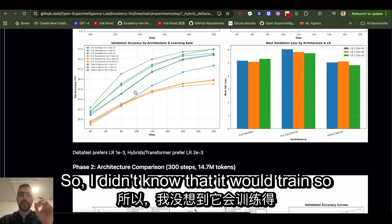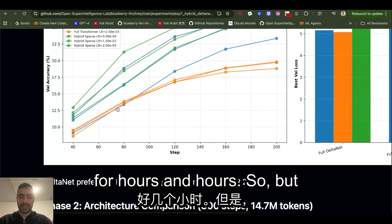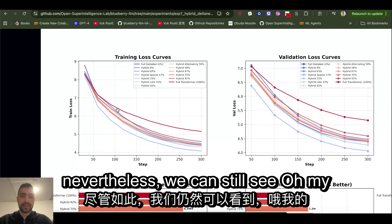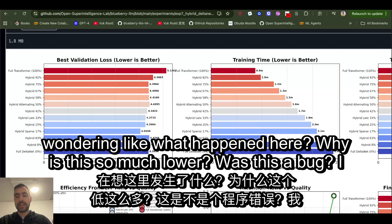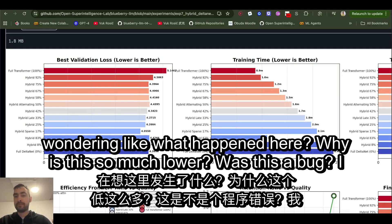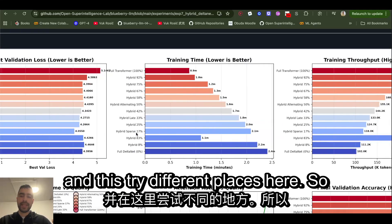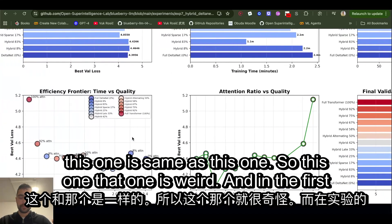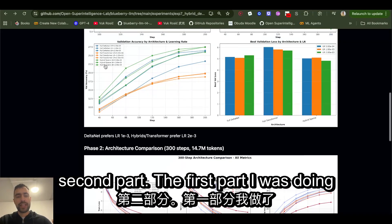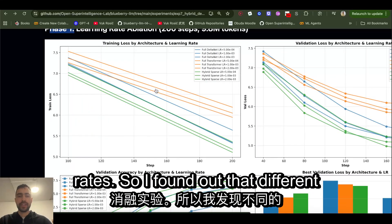I trained on just one H100 GPU for about a minute — I didn't know it would train so fast. I was scared it would last hours, but we can still see results. I'm wondering what happened here — why is this one so much lower? Was it a bug? I don't think so, I don't see a reason. This is very interesting and we'd want to investigate why, and try different positions.